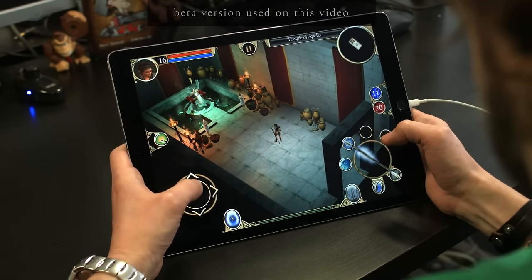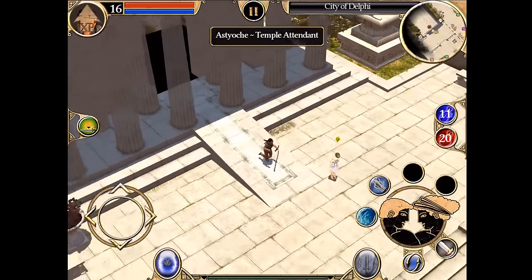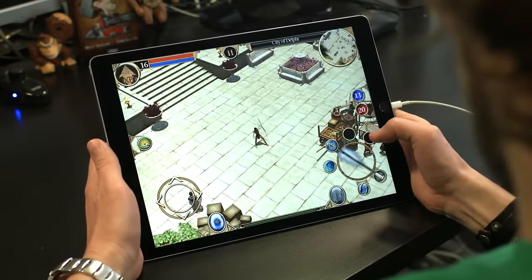So right now, I'm in Apollo's temple at Delphi. As you can see, the interface has been totally reworked. The move and action buttons are now touch friendly, and there are different dynamic and static action buttons.